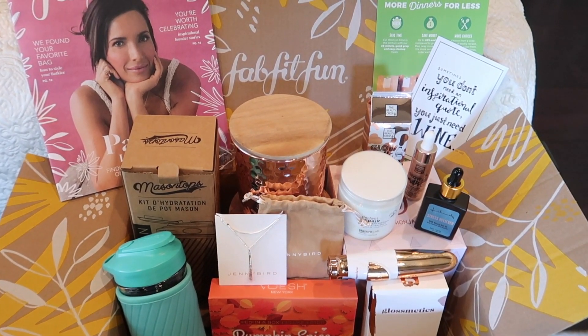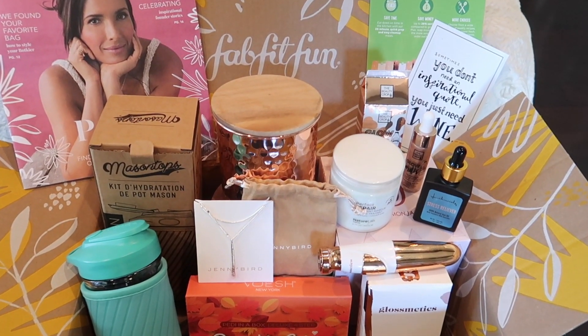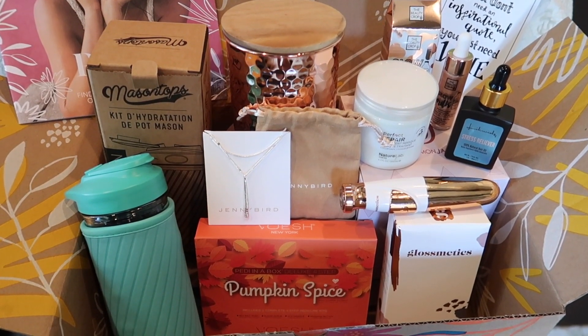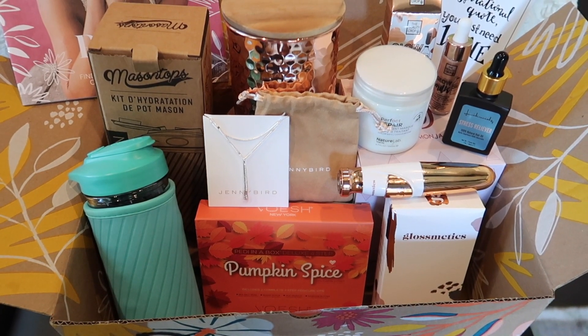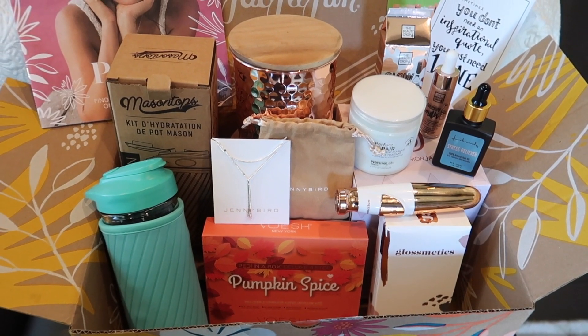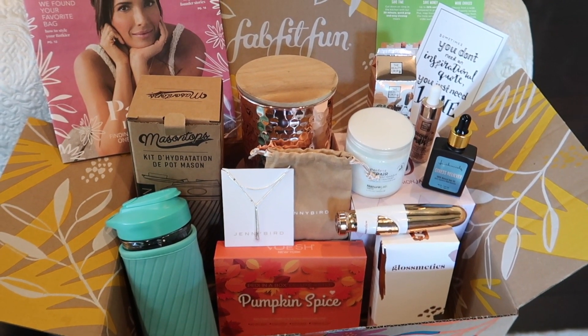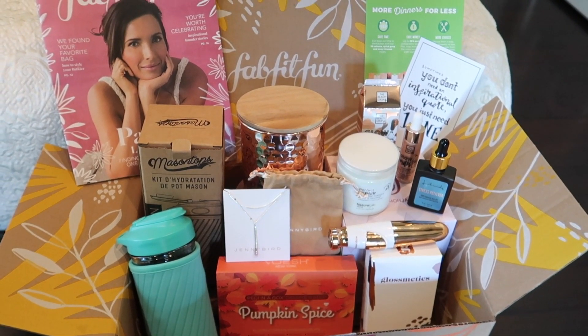FabFitFun's mission is to deliver happiness to everyone everywhere. They are available in the US, Canada, and UK. It is a seasonal subscription box that contains full-sized fashion, beauty, fitness, and lifestyle products, and you can customize many of the items in your box, which is extra fun. I have not picked out anything from my box, so it's a complete surprise and it feels like Christmas morning whenever I open it.